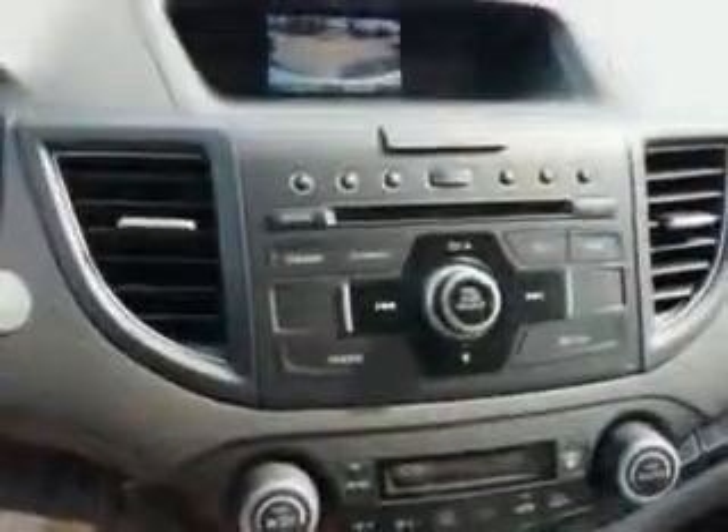Enjoy an exceptional 30 miles to the gallon on this great SUV with features like remote power door locks, leather upholstery, moonroof, heated driver and passenger seating, and much more.